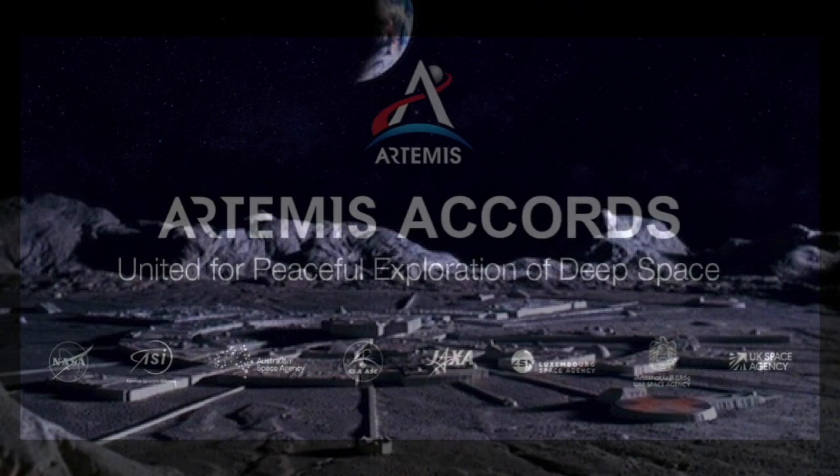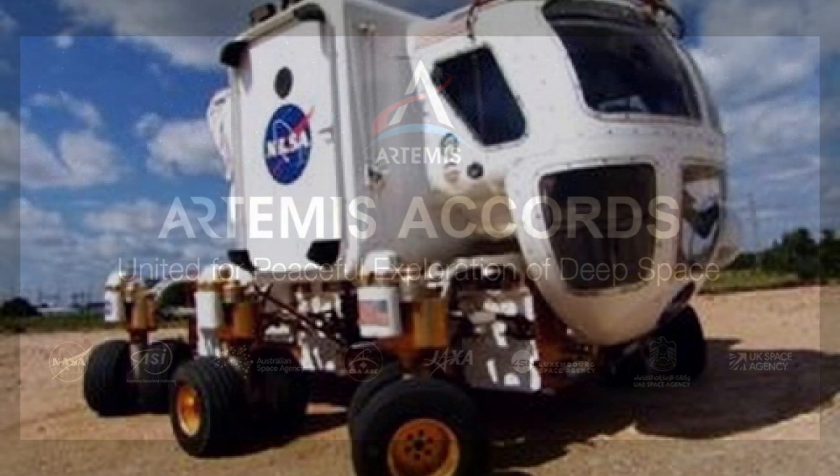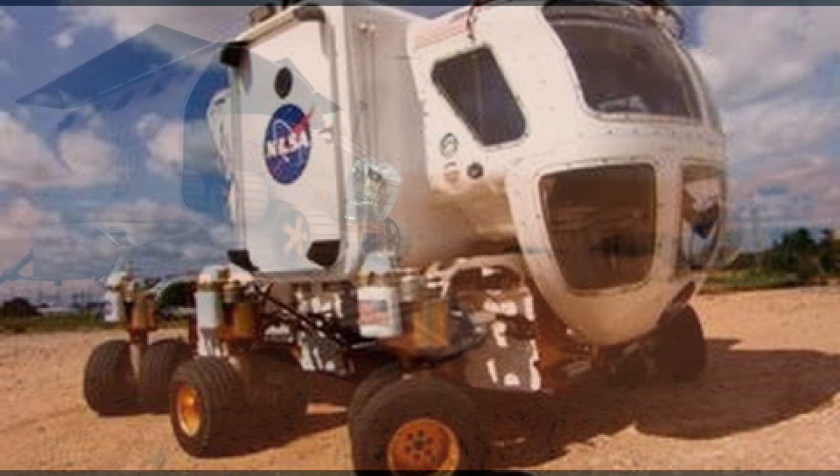You would own the processed materials that you mined according to the Artemis Accords, developed by the United States and accepted by Australia, Canada, Japan, Luxembourg, Italy, the United Kingdom, and the United Arab Emirates on October 13, 2020, with Ukraine becoming the ninth signatory on November 13, 2020. What can we learn from these rovers to apply to the new ones we will need on the Moon and Mars in the future?